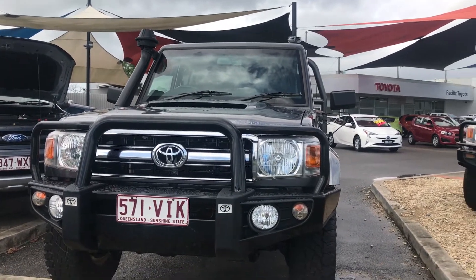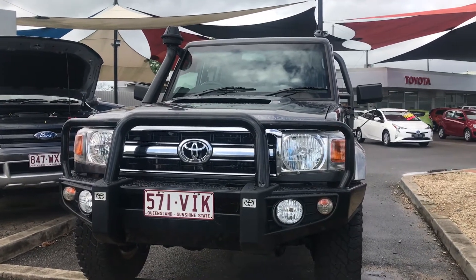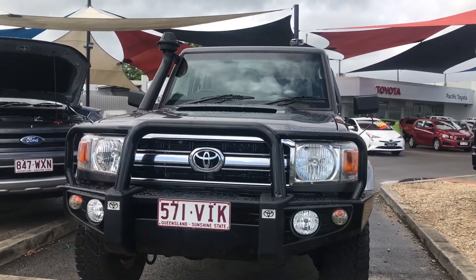Good morning, this is David here from Pacific to how to use cars in the Lexus of Cairns, giving you the virtual demonstration of our 2014 GXL dual cab Land Cruiser Ute.